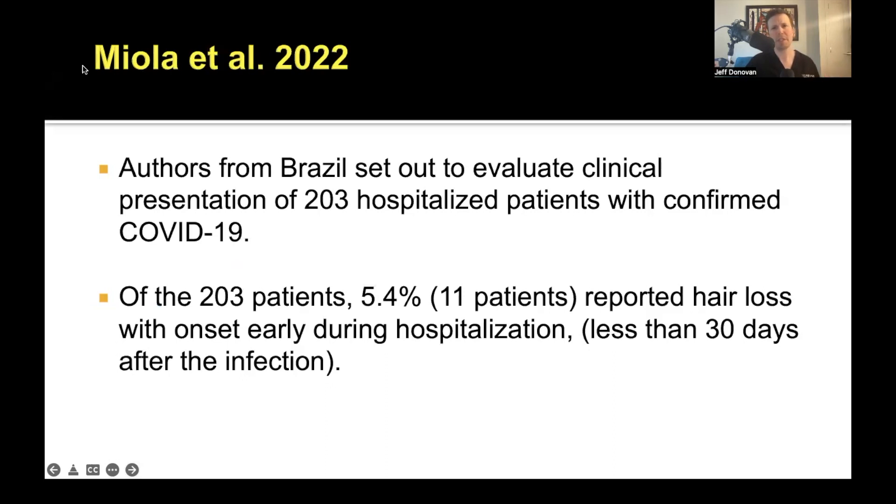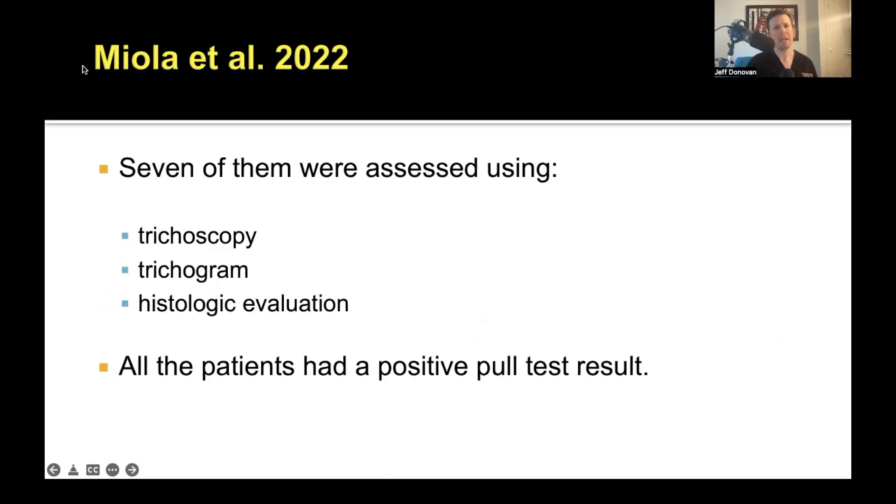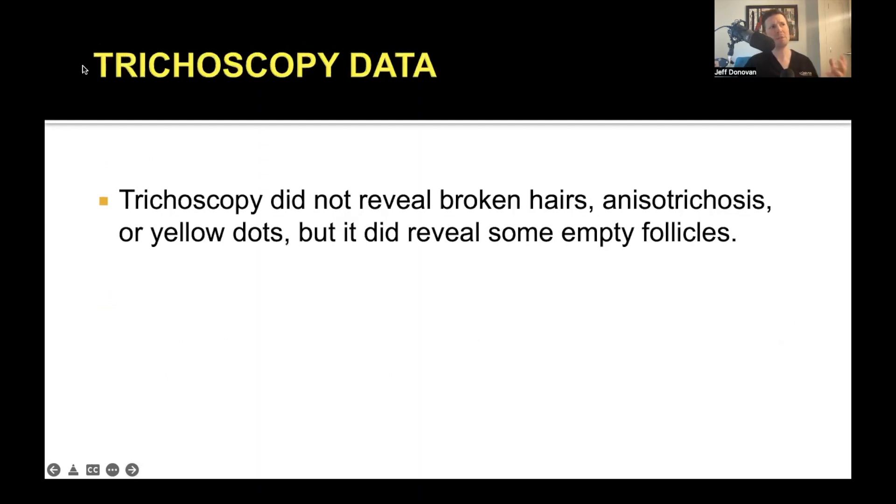These authors from Brazil set out to evaluate the clinical presentation of 203 hospitalized patients with COVID-19. Five percent had hair loss with early onset during hospitalization — not at two or three months, but within 30 days of COVID-19 infection. Seven of these patients were assessed with trichoscopy, a trichogram, and a biopsy to figure out in further detail what hairs were coming out. All of these patients had a positive pull test.